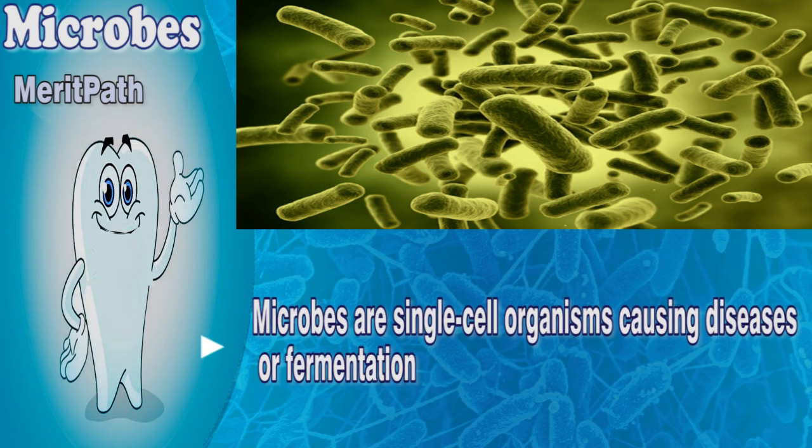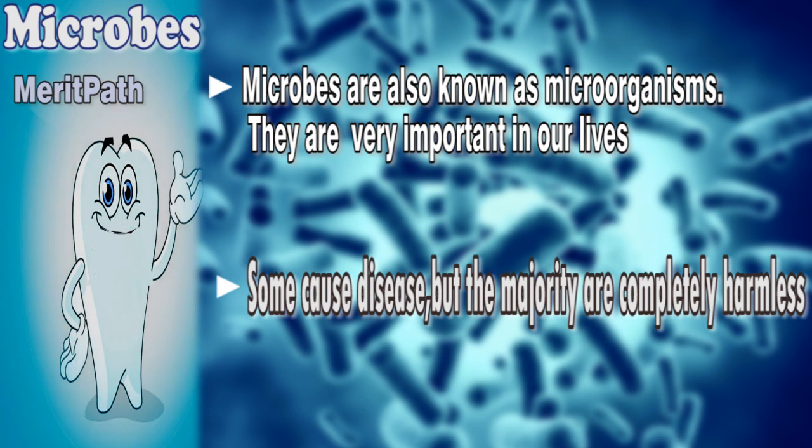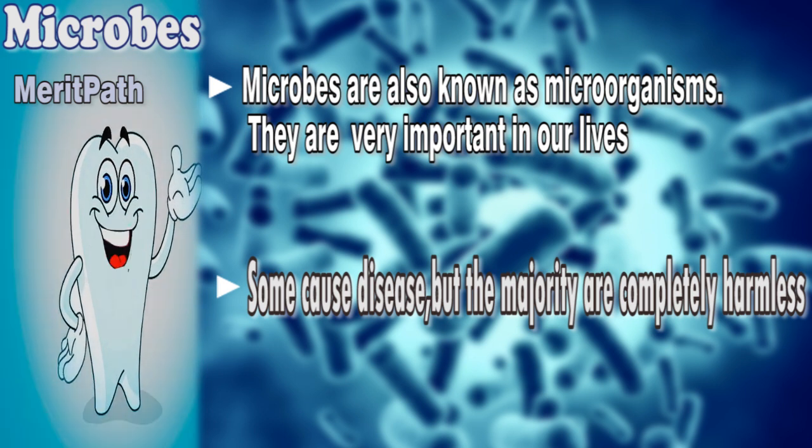Microbes are single-cell organisms that cause diseases or fermentation. They are also known as microorganisms and are very important in our lives. Some cause disease, but the majority are completely harmless.